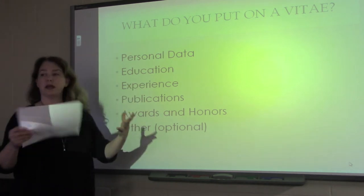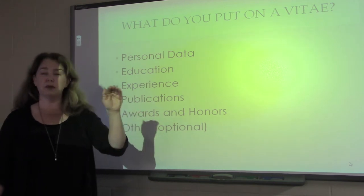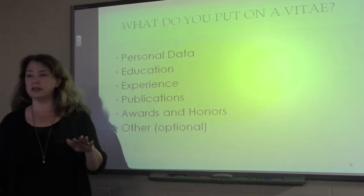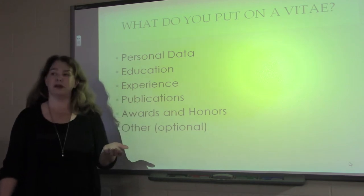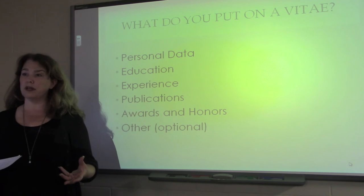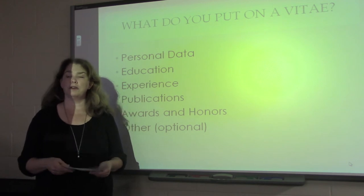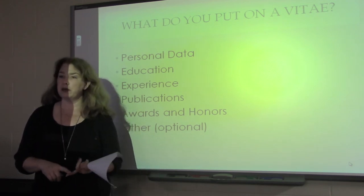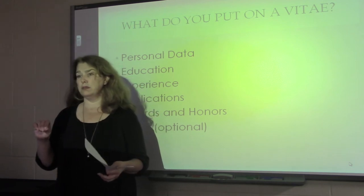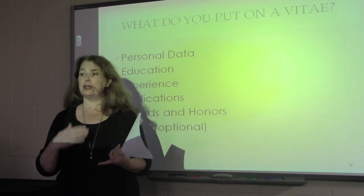The experience section can vary a bit. Your experience can be a combination of things — you can have general work experience, or you might consider breaking it into work experience and research experience. This category really varies based on what you're applying for and what your objective is. Think about who your potential target is and what they're going to want to know. If you have teaching experience, work experience, and research experience that are all relevant, you can break it down into those subcategories. Just make sure your listed experience is relevant to what you're applying for.